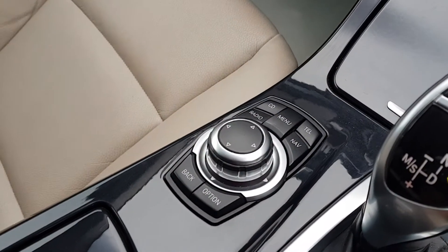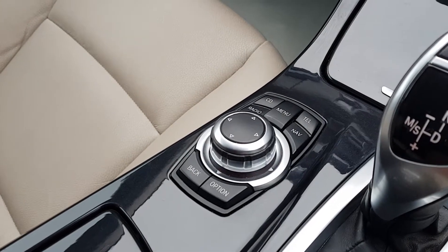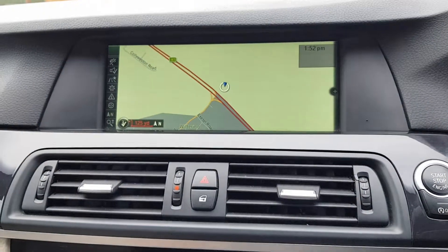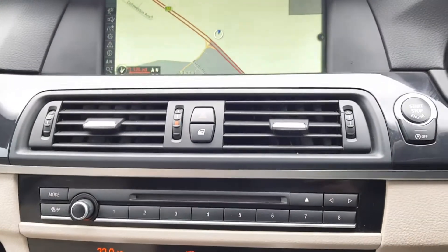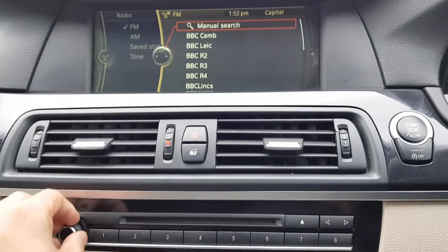This car does come with CD, auxiliary, radio, and Bluetooth functions, as well as sat-nav and telephone too. And that is your sat-nav, with the FM radio working.